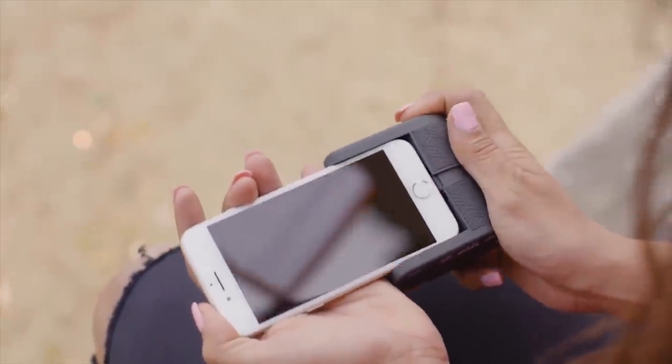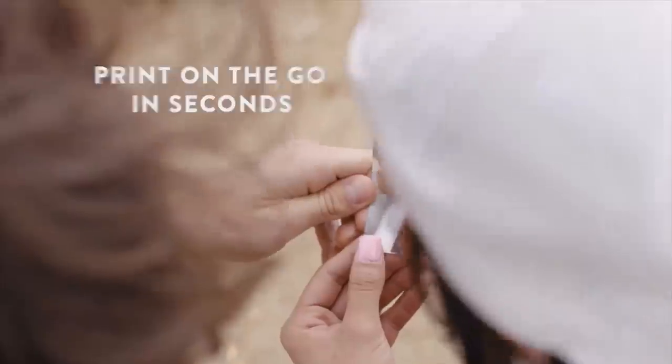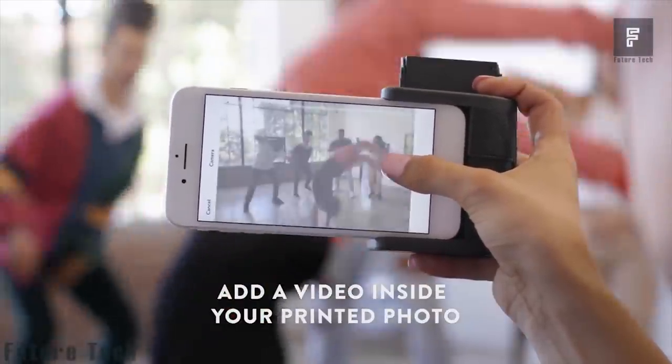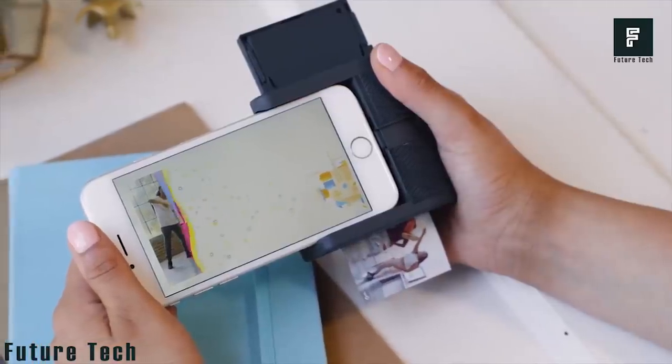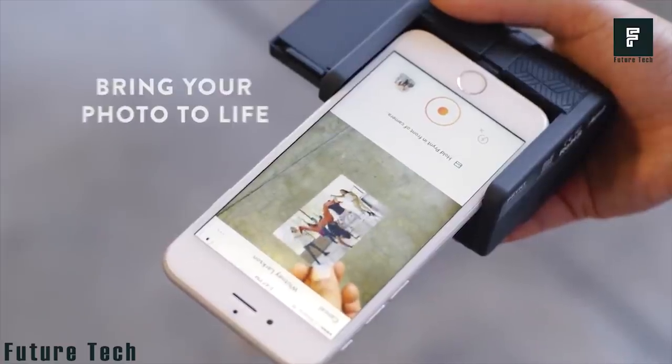If you've been looking for an affordable, convenient way to print photos while on the go, without having to visit the local printing center, then this is the product for you. Print Pocket allows you to print your selfies, print screenshots of videos, or print out stickers in a matter of seconds.